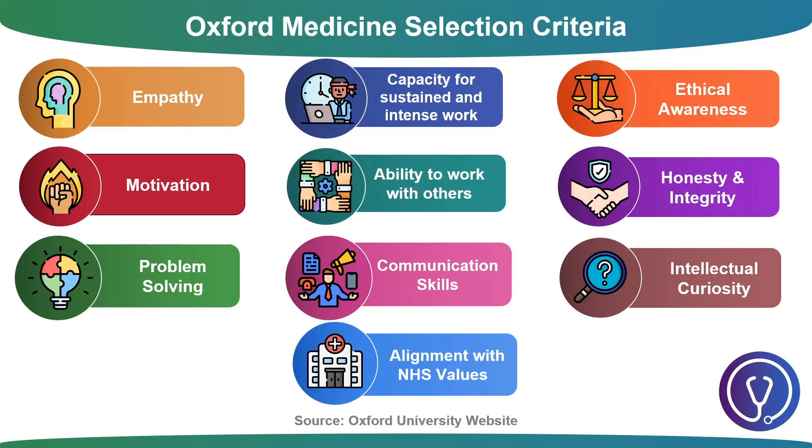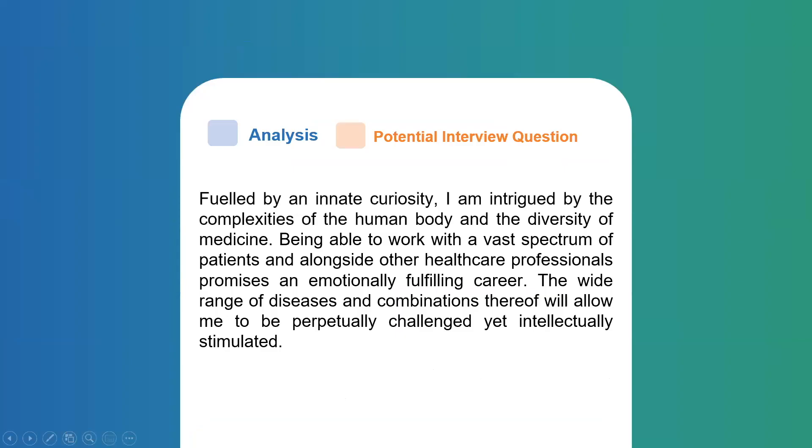It's worth noting that eight of the eleven characteristics for medicine are personal characteristics. It's a common misconception that Oxford Medical School only cares about academics, which clearly isn't true. All of these qualities are selected for in the admissions process. Now that we've understood the Oxford Medicine selection criteria, we'll be able to revisit these as they appear in my medicine personal statement analysis.